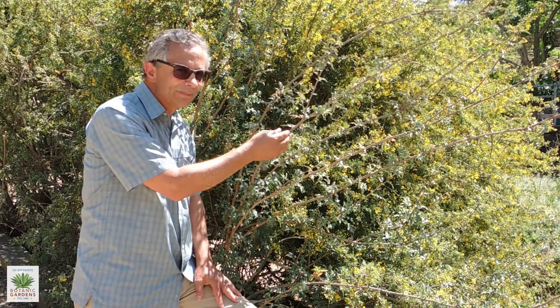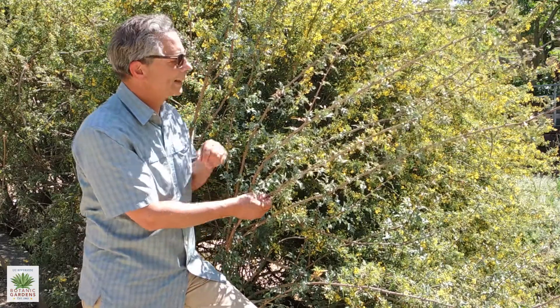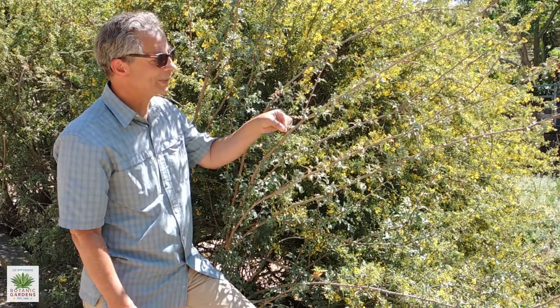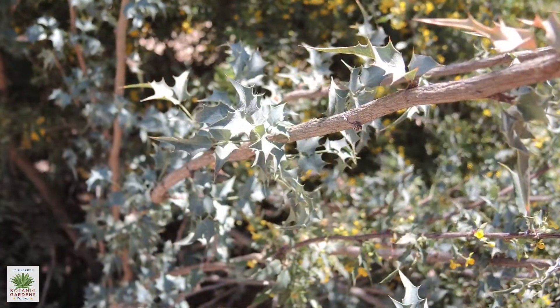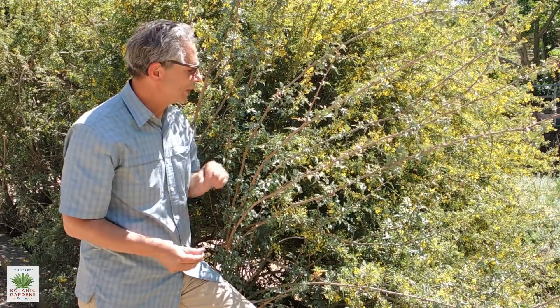This is a really interesting plant — a shrub that was native to the Riverside County area. As you can see, I can't get too close to it because these leaves are extremely stiff and spiny. This is a great barrier plant. If you want to keep people or wild animals out of your yard, this could do the trick, but it's also a very pretty plant.